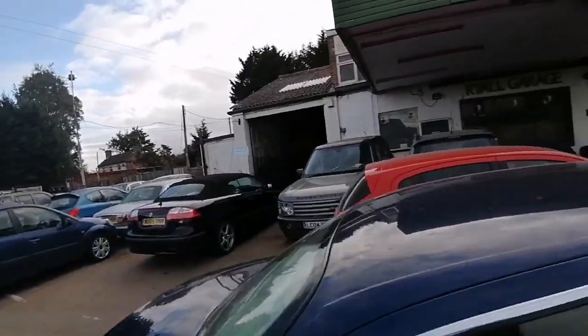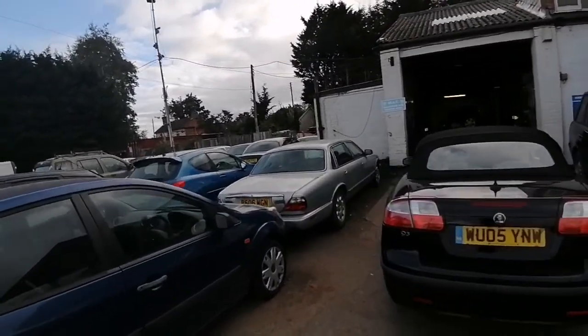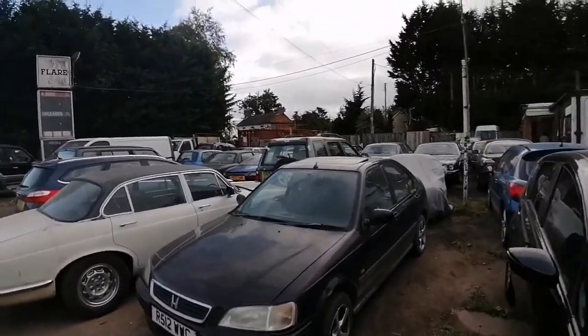Got the Range Rover here as well. Jaguar Sovereign there — I'd race about 1997, 1998. And the classy old 1970s model here as well.